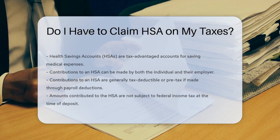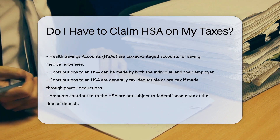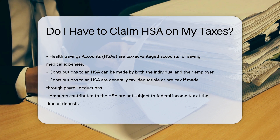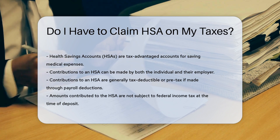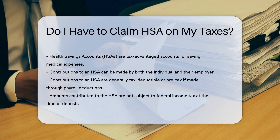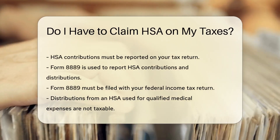Health savings accounts (HSAs) are tax-advantaged accounts designed to help individuals save for medical expenses. Contributions to an HSA can be made by both the individual and their employer. Generally, contributions to an HSA are tax-deductible, or pre-tax if made through payroll deductions. This means that the amounts contributed to the HSA are not subject to federal income tax at the time of deposit.